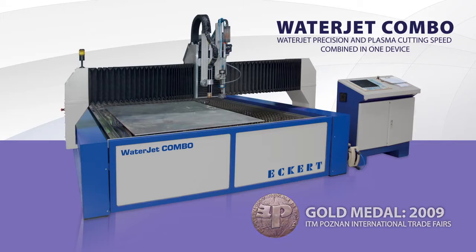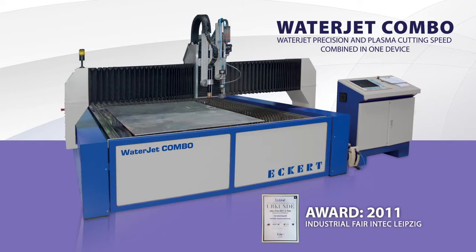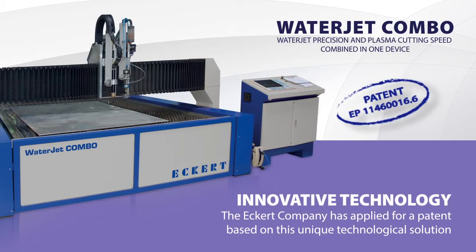Eckert's WaterJet Combo has been honored with a gold medal at the Brussels Eureka Fair in 2009. The Eckert company has applied for a patent based on this unique technological solution.